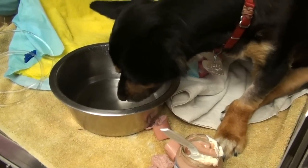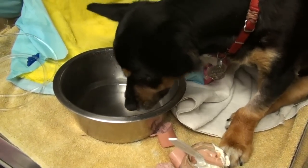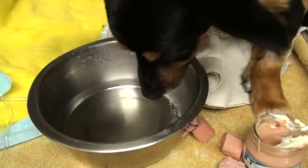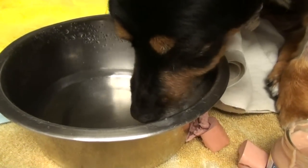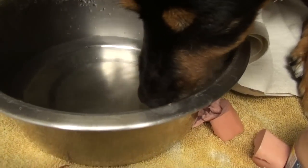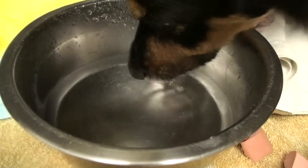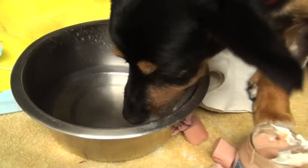We have to help animals by giving them water either through an IV catheter, moist food, or sub-Q fluids. I'll show you how we give sub-Q fluids to cats that are hard to keep IVs in.